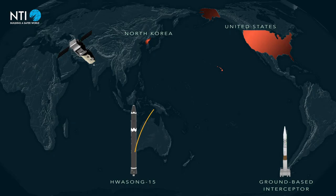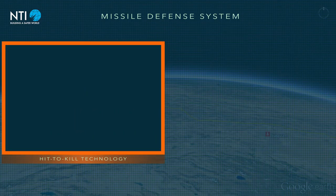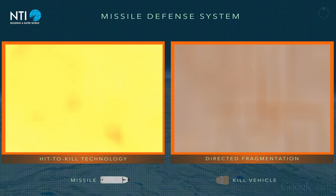Missile defense systems include elements to detect, track, and destroy hostile missiles while they are still in flight and before they reach their targets. Current systems use a missile to intercept the incoming hostile missile, either by colliding with it — known as hit-to-kill technology — or exploding near it, which is called directed fragmentation.